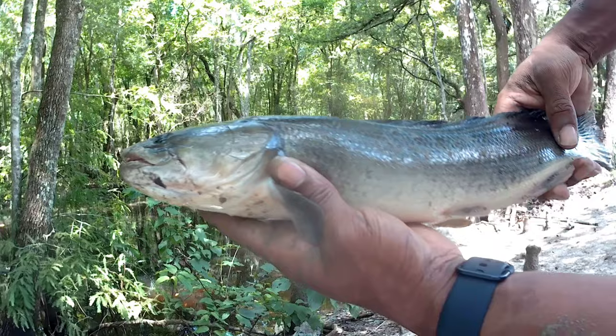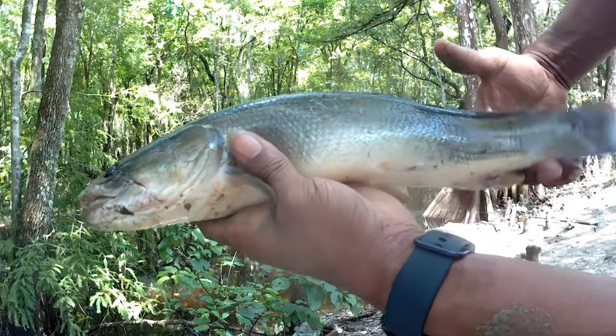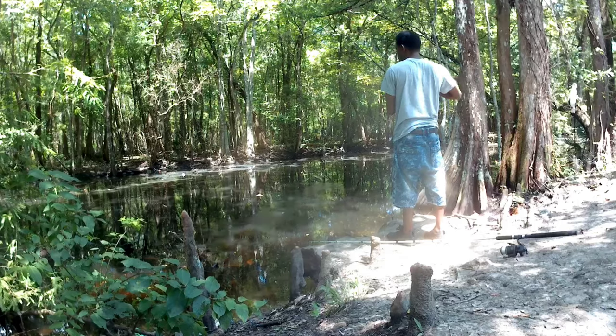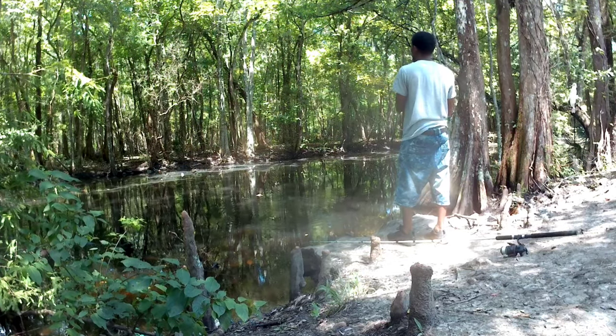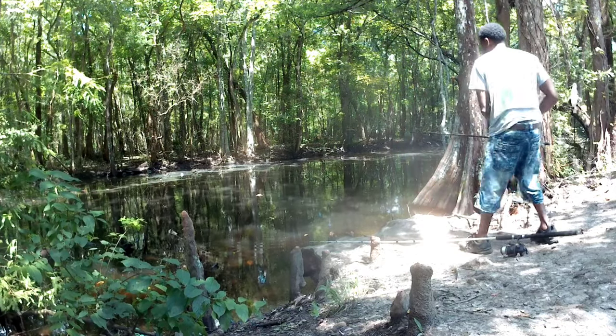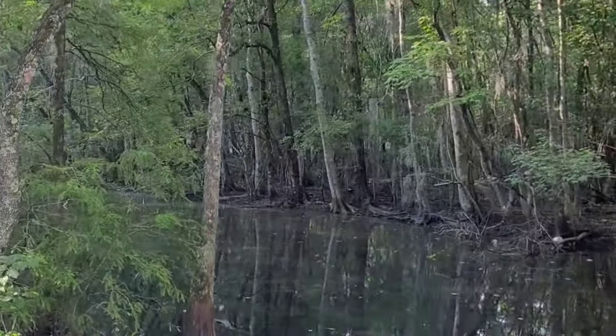Nice little shoot pig — first catch! Just made 16 inches. Might as well enjoy the outdoors while we're here, right?